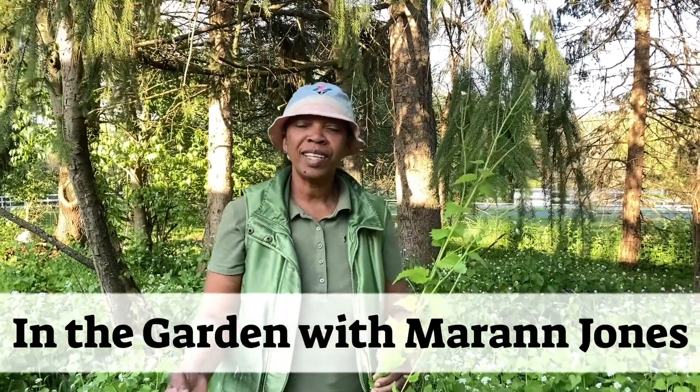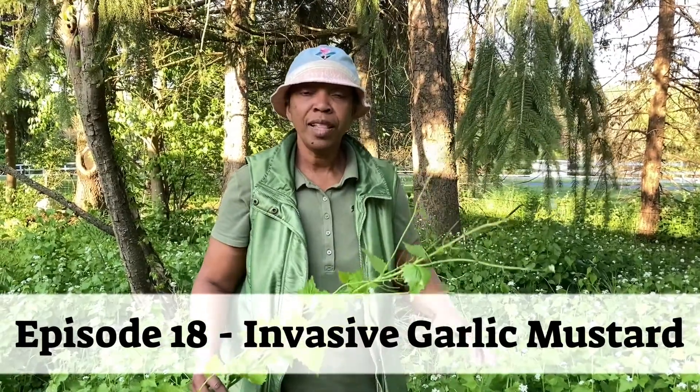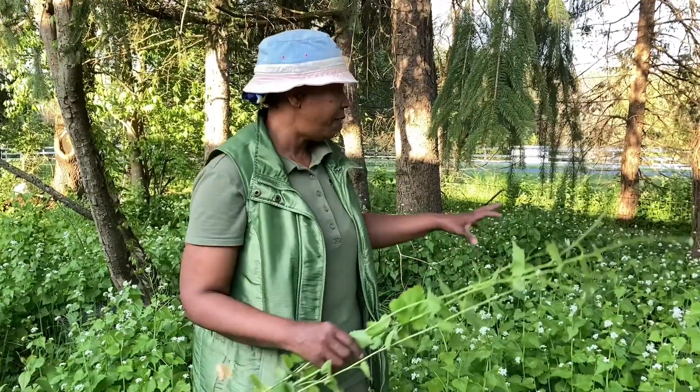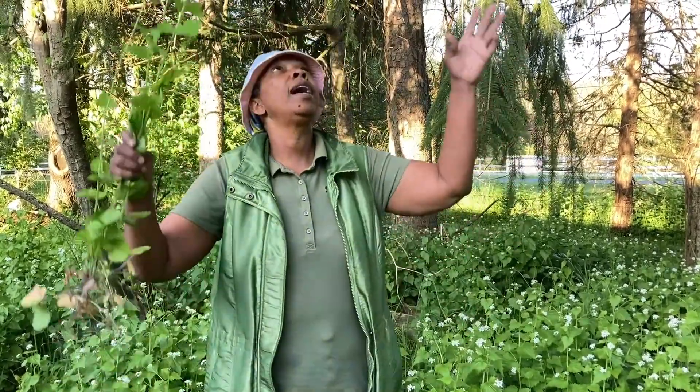Hello everyone, welcome once again to MSJ Garden Design. Today I'm in the wilds with the garlic mustard. This is one of the most invasive wildflowers, as it were — you can see it takes over, and it can bring down an entire tree. Let's see how we can handle it today.